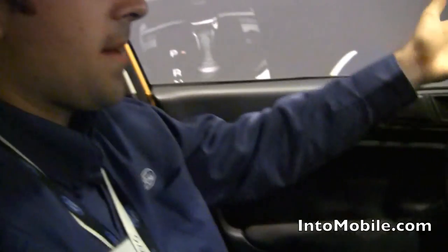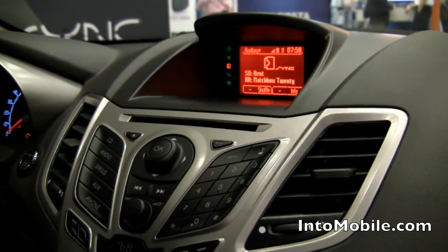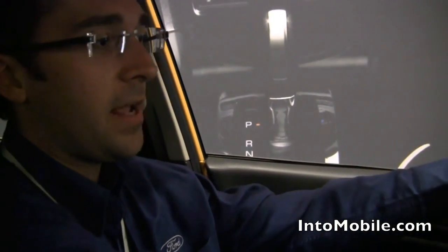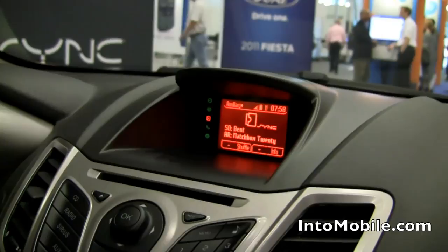Or over voice — I can say skip, pause, play, resume playing, create a station from artist, create a station from the song, bookmark the song. Anything you can expect to do from Pandora — thumbs up, thumbs down — you can do it all via voice or via the car. We don't want you picking up the phone and manipulating it while you're driving. We want you to keep your eyes out there, your hands right here, but still be able to listen to great music and enjoy Pandora in a safe manner.